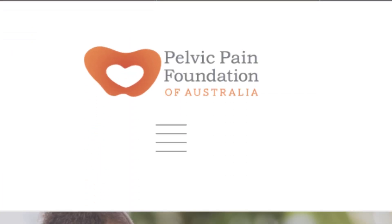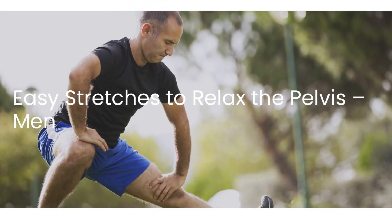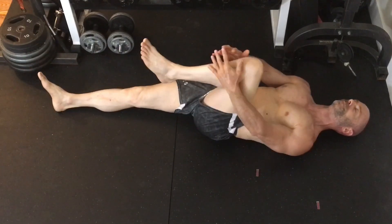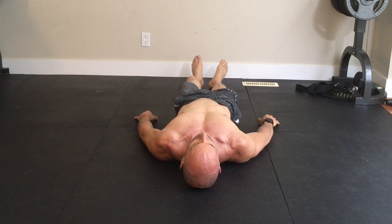The Pelvic Pain Foundation of Australia recommends the following seven stretches to relax the pelvis. For the first stretch, you lie on your back with both legs straight. Then bring one knee up to your chest, hold, and then repeat with the other leg.